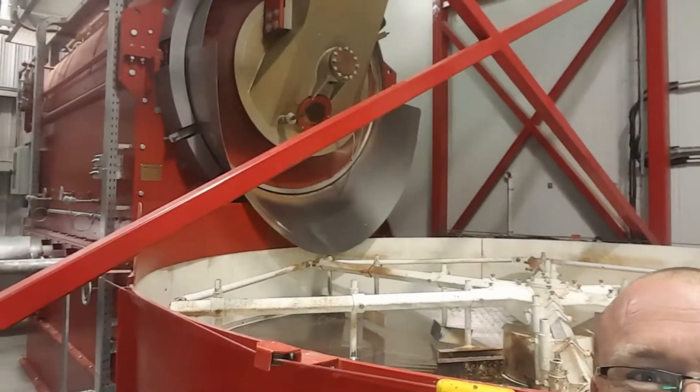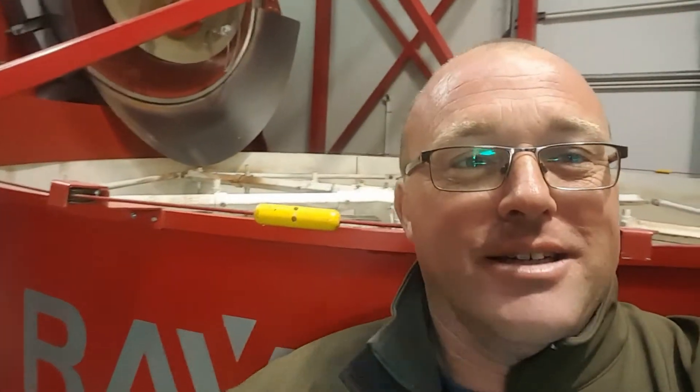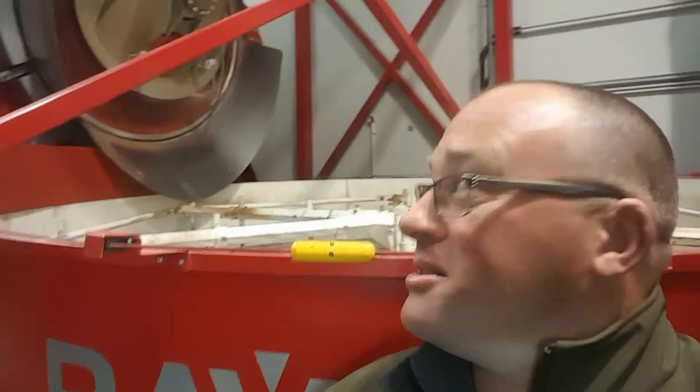Hi guys, this is our tour of Gladfield Malt. This is one of their main roasters. I've done some voiceovers on parts of this because the manufacturing noise is so bad, as you'll see with some of the squeaking noise towards the end.